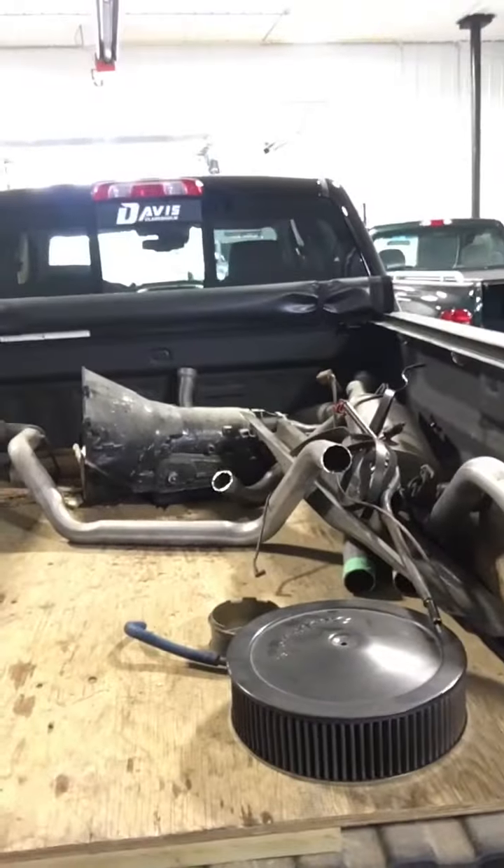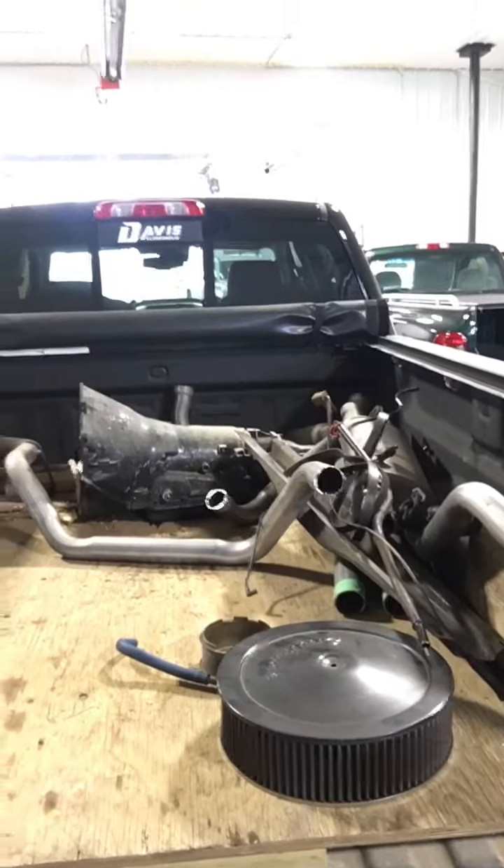Hello YouTubers, quick update here on Project X, the 454 SS truck. Got some progress — we got the motor, well there's a transmission, and unfortunately new exhaust hacked out. And then we got the old big block over here. Can't believe how much those things weigh, it's pretty incredible, but yeah it should drop the weight a little bit on the new motor.